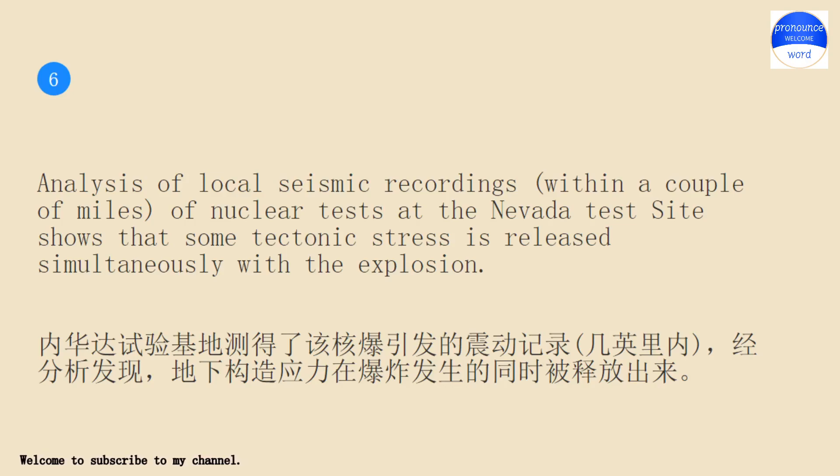Analysis of local seismic recordings of nuclear tests at the Nevada test site shows that some tectonic stress is released simultaneously with the explosion.